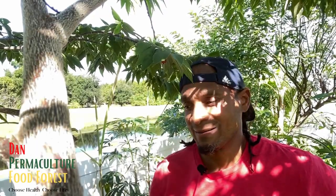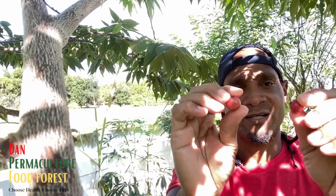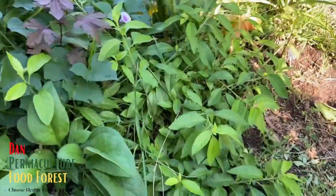Hey YouTube, this is Dan Permaculture. In this video I'm giving you a tour of the garden - a full tour. I came out here picking some Matanga strawberry fruit, or strawberry cherry. I decided to do a video while I'm out here. I'll be showing more of the food trees and what's happening around the food forest, not so much the leafy greens.